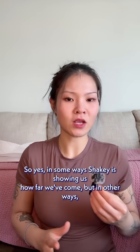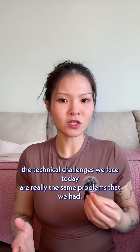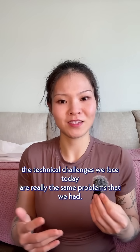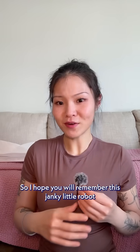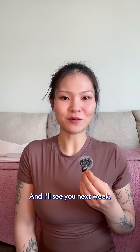So yes, in some ways, Shakey is showing us how far we've come. But in other ways, the technical challenges we face today are really the same problems that Shakey had. So I hope you will remember this janky little robot that tried to learn how to think. And I'll see you next week.